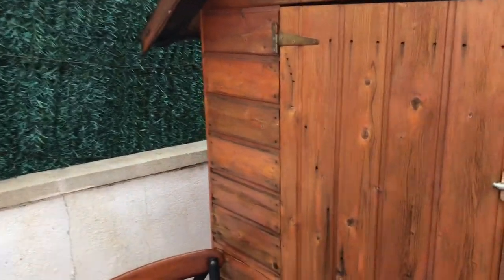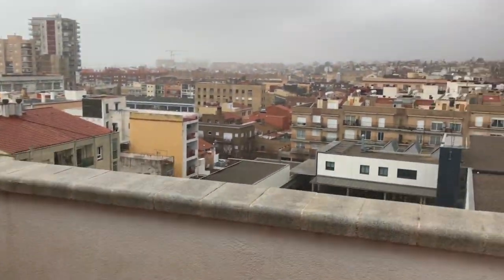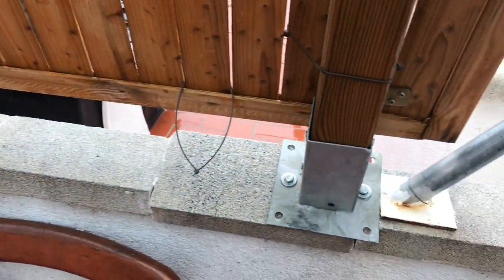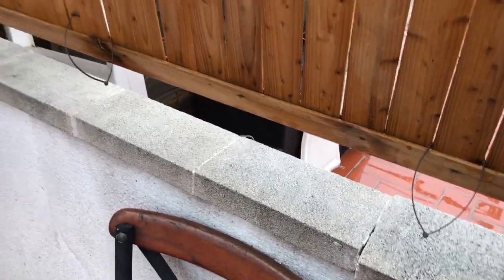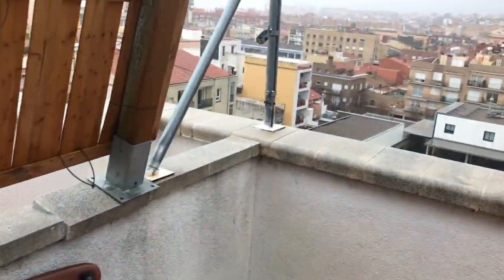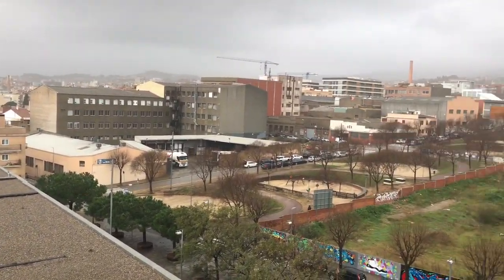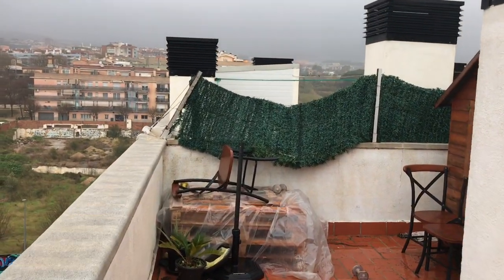Absolute destruction. Oh man. That's going to need repairing. And the whole place just smells of the sea. It's still foggy, and apparently it's going to get worse later as the storm comes in again.